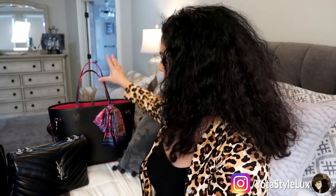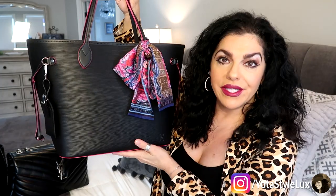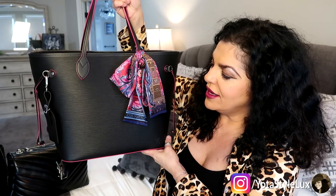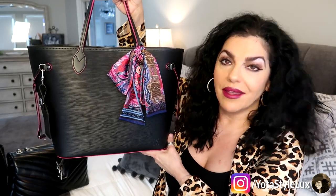Whether it be skincare or normally a bag that I was interested in. So for today's video, I'm going to do a request video. I have had several requests to do a wear and tear and quick review on my Louis Vuitton Neverfull in the MM size and Epi leather.